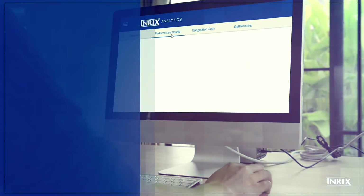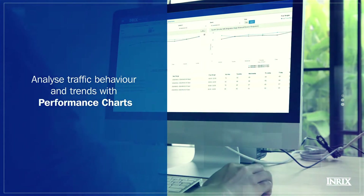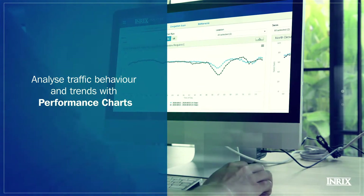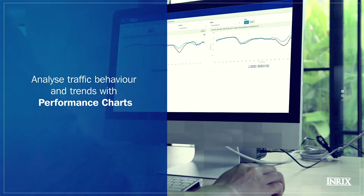To look at how a particular road corridor is performing, our Performance Charts tool lets you analyze the corridor in question using different charts or metrics, such as speed or travel time.